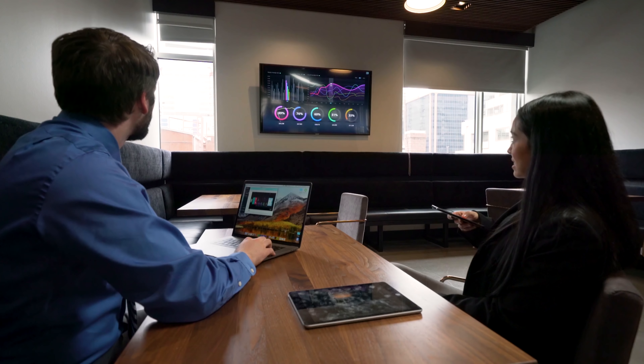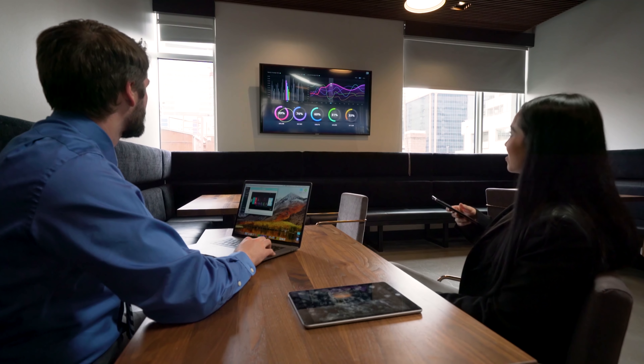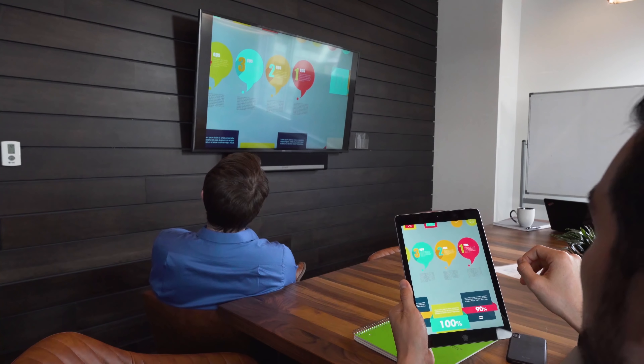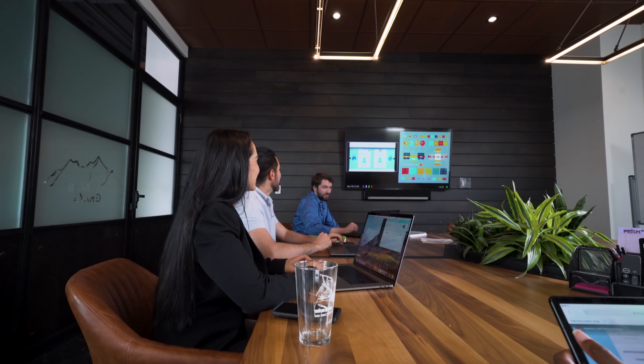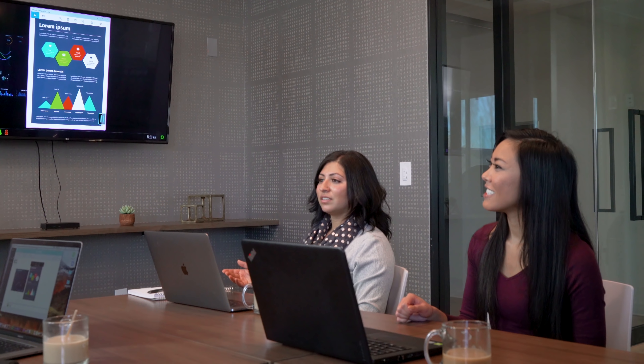Sharing can happen anywhere, which means you need a product where the workflow is seamless and simple. The era of the video cable is over, because it turns all meetings into presentation mode by default. So it's critical that we don't replace the cable with a wired-down solution.